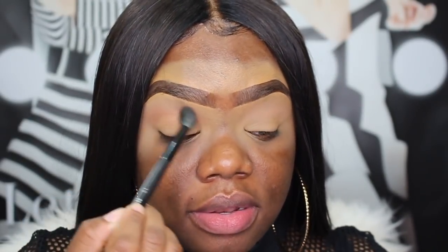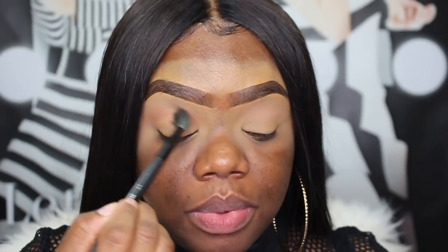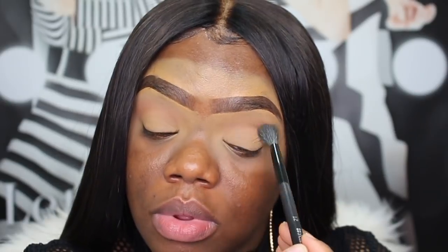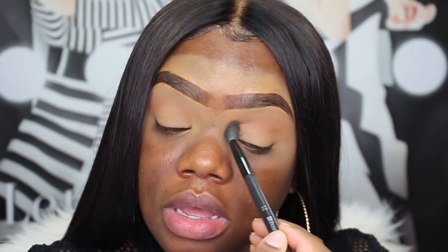So what have you guys been doing? How have you guys been for the past couple of weeks? I want to do a Q&A maybe this week or next week. If there's anything you'd like to know about me, leave your questions in the comments down below and I'll see how many comments I have by Friday. If it's like 15 or 20 questions, I'll go ahead and do a Q&A on Friday for you guys.